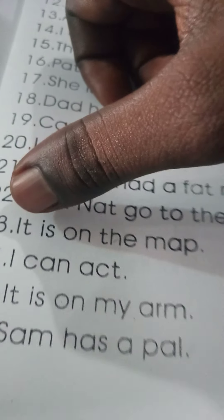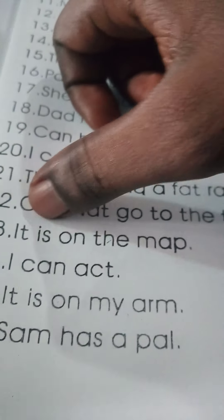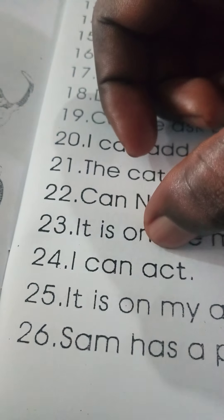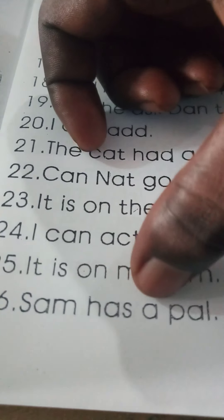Cannot go to the tap. It is on the map. I can act. It is on my arm. Some has a pal.